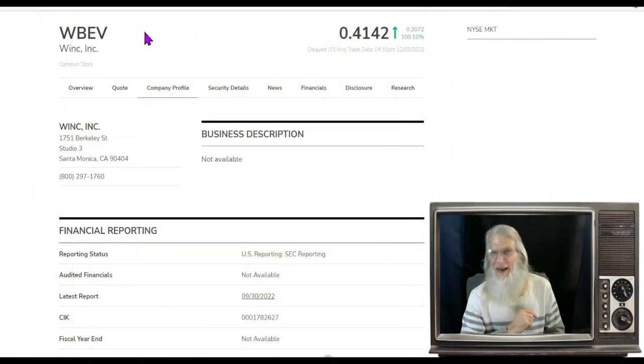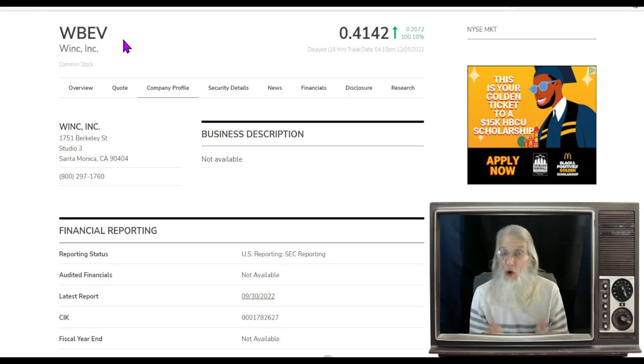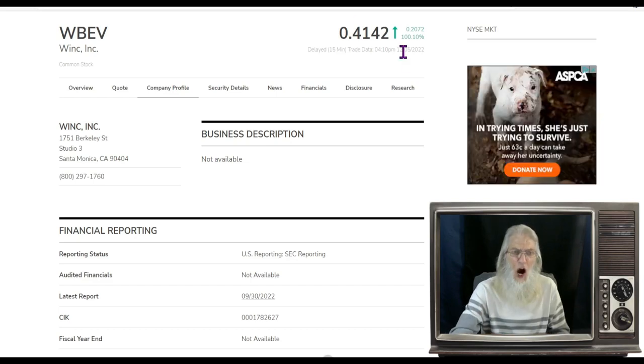Let's kick this off by looking at a penny stock on the New York Stock Exchange — ticker WBEV, Wink Inc. She was running on bad news today. They filed for bankruptcy, and that's all we have — no news press releases, just that one filing. And look: she jumped over 100% today on the bad news, finishing at about 41.5 cents.